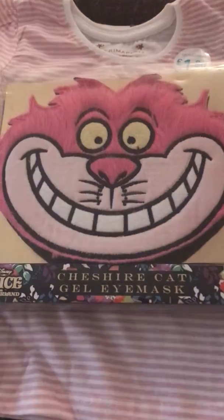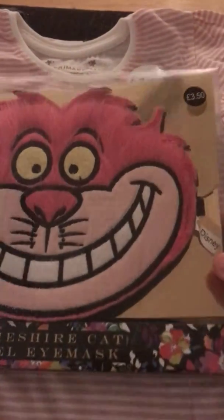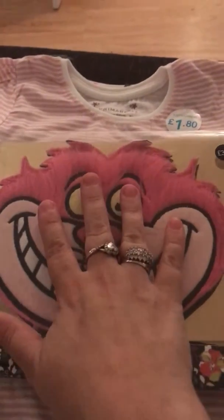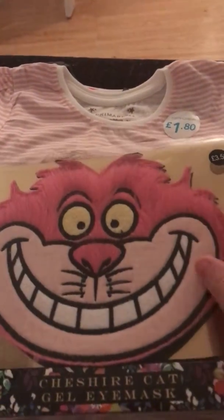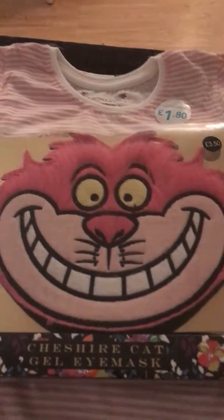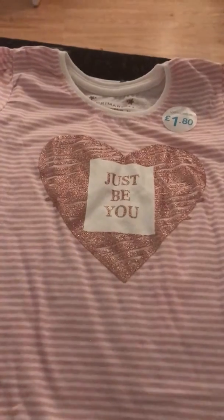First of all from Primark I got the Cheshire Cat gel face mask — the Alice collection — and that was £3.50. It's quite a big one, with a gel pad inside. It's just another little Disney thing I'm putting away for our daughter.